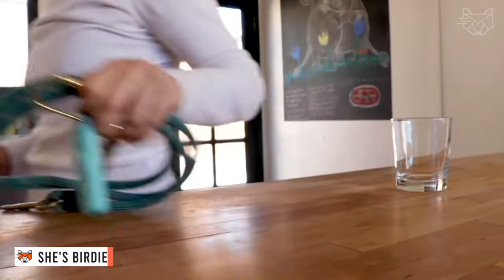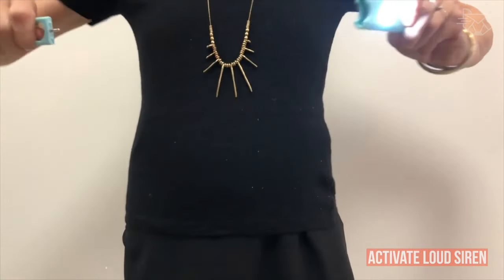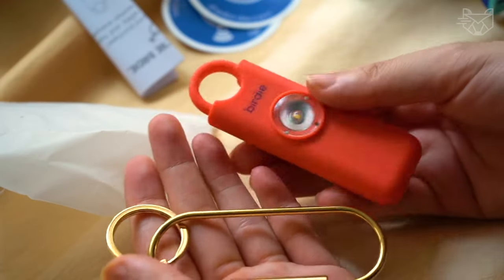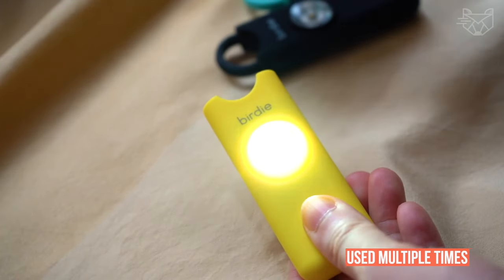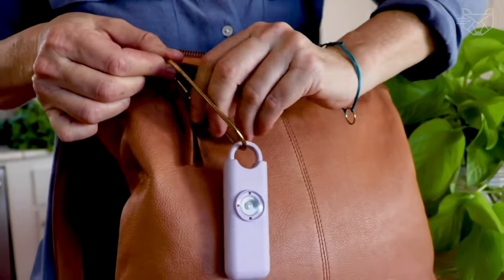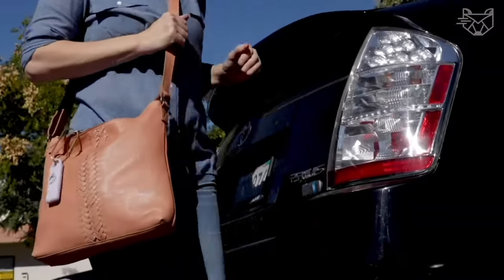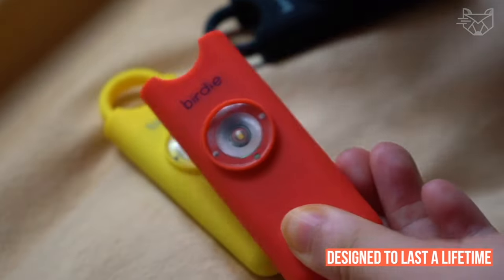She's Birdie is the original personal security alarm for women and, in fact, by women. When threatened, activate Birdie's loud siren and flashing light to create a distraction and help deter an attack. Birdie's modern design is easy to use — to activate, remove the top pin; to deactivate, replace it. The alarm can be used multiple times, and the batteries are replaceable, designed to last 40 minutes of continuous use. Carry Birdie with you day and night — around town, walking your dog, to your car, in parking lots, on public transportation, and while traveling. Each Birdie alarm is hand-tested and designed to last a lifetime.